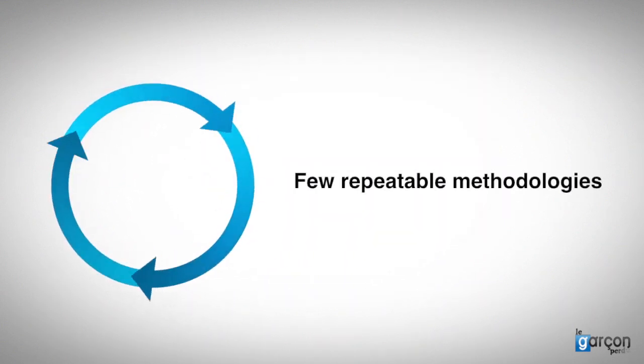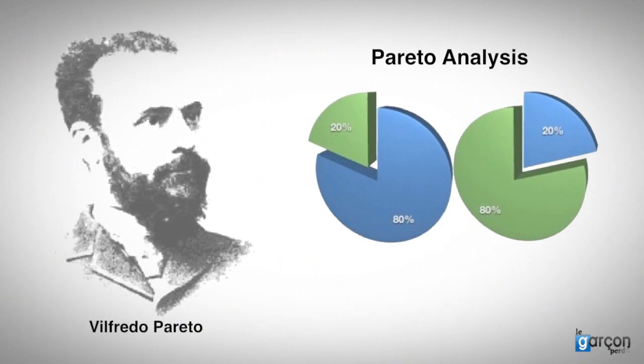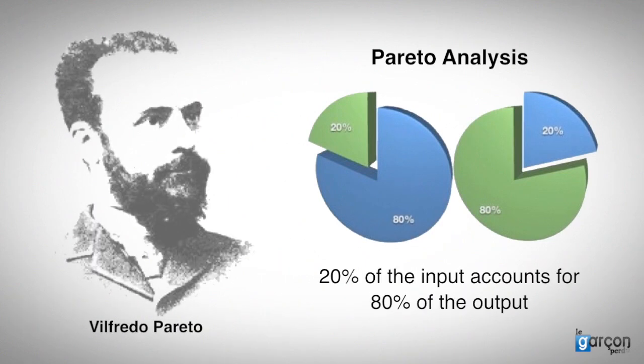There were few repeatable methodologies used by purchasing practitioners, and the main tool in use was Pareto analysis. Pareto's principle is sometimes known as the 80-20 rule, and Pareto analysis was used to allocate time and focus effort on the higher value spends.